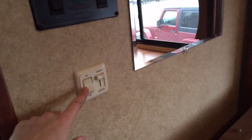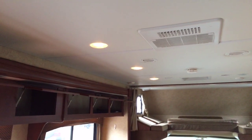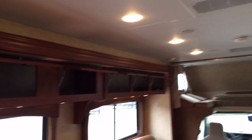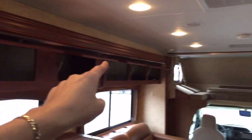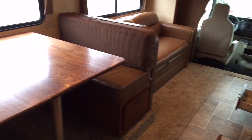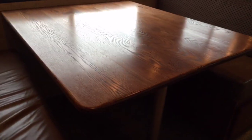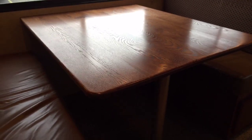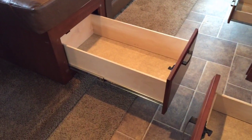One neat thing in here is we have a little dimmer switch for the lights — maybe the mood strikes you, maybe you just want to dim the lights a little bit. We do have storage all the way down this entire super slide, which is very nice because storage in a motorhome — like any RV — is a really important thing. And you can see that this is a real wood table; it's not press board with a Formica countertop. That's the real deal right there.